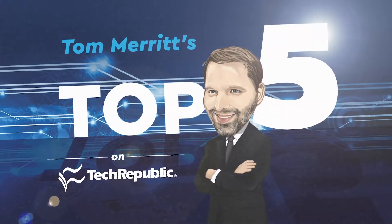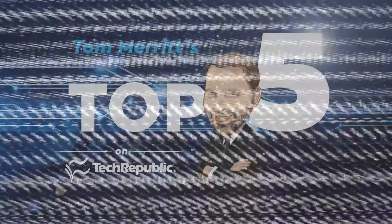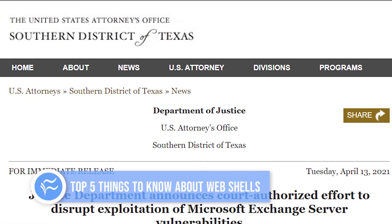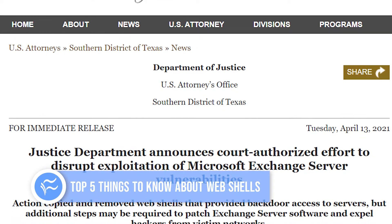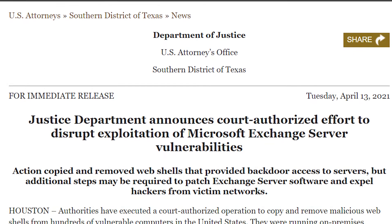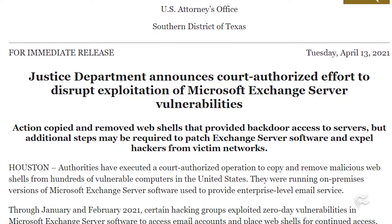I'm Tom Merritt for Tech Republic. Here are five things to know about web shells. Recently, the US FBI was given court authorization to delete web shells from Microsoft Exchange servers. Web shells are a rising menace — they let attackers hide an entry point in your network that's hard to get rid of. You don't generally let the FBI go scanning for web shells if it's an easy fix. So why all the angst?